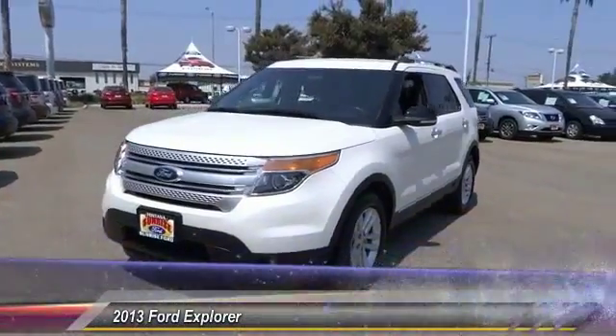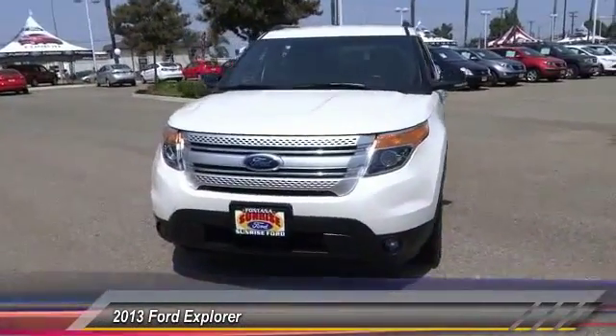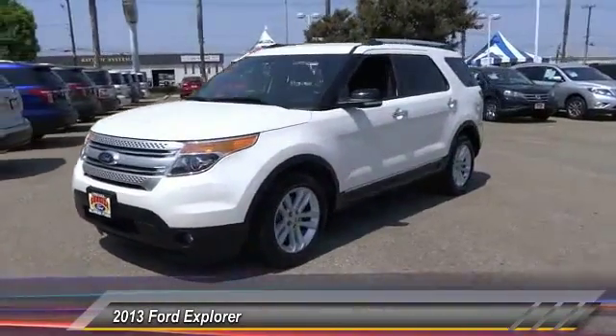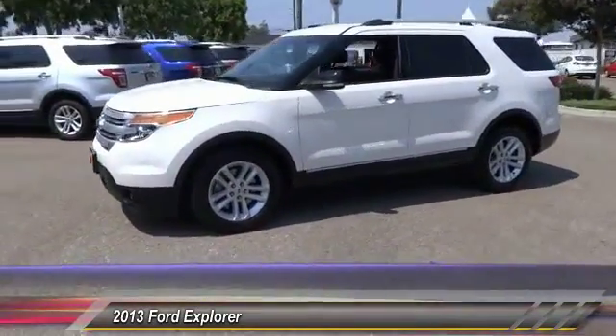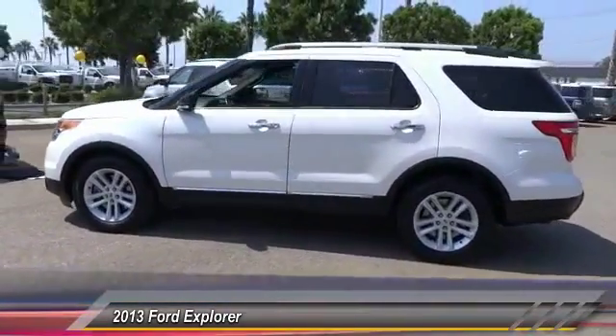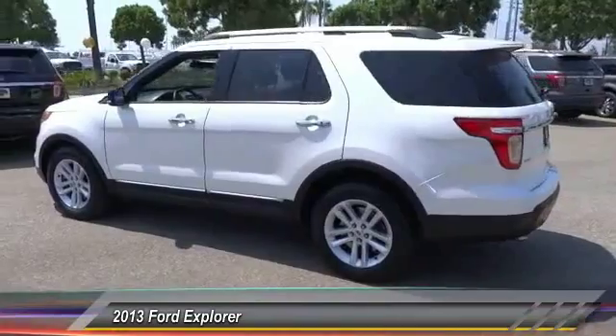The 2013 Explorer — you've got a lot of capabilities to call on in a Ford Explorer. Don't underestimate your choices. It is priced below $30,000, and this vehicle has less than 45,000 miles. Here are some of this vehicle's great options.